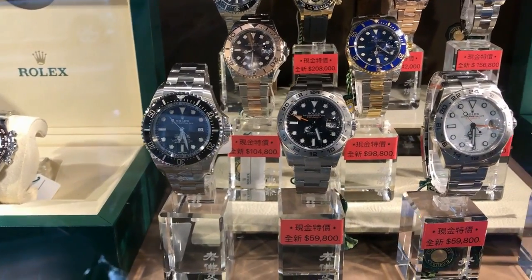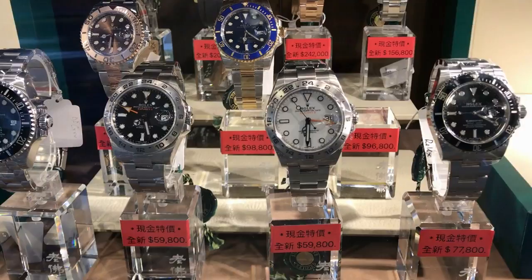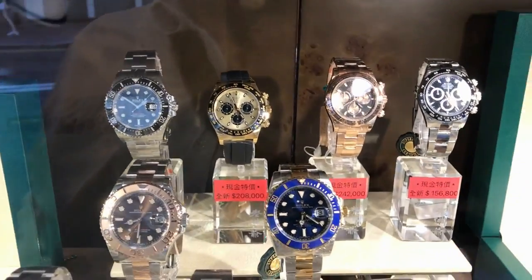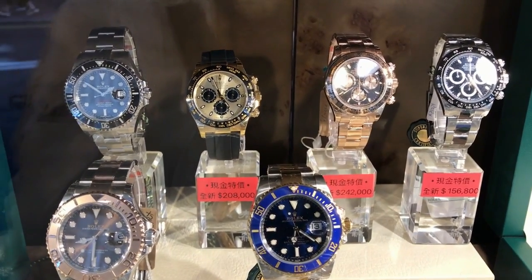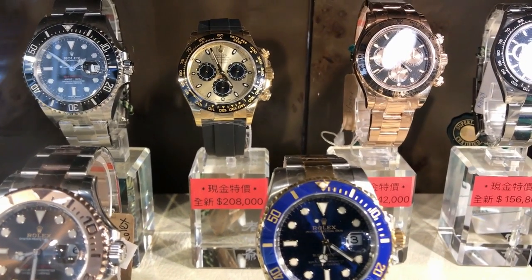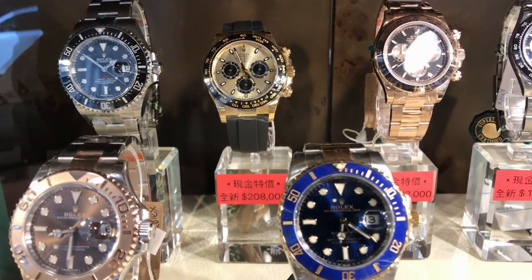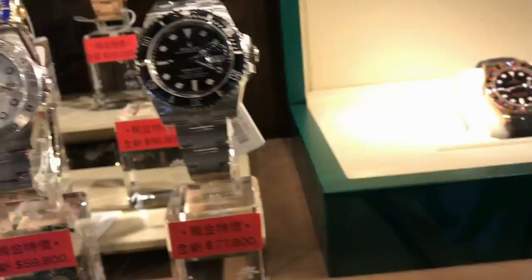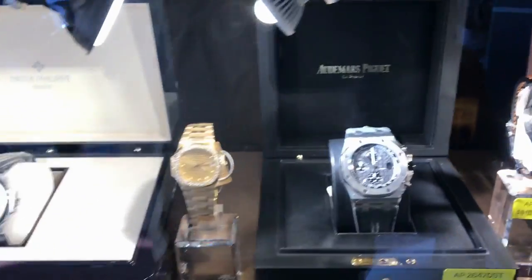Sorry guys, I got the currency wrong. One US dollar is 7.84 Hong Kong. One Aussie dollar is about 5 point something. But take a look here — this is Hong Kong. And this is the pre-owned wristwatch market. Dealers here are selling genuine pieces, but these are not through authorized ADs.